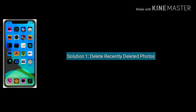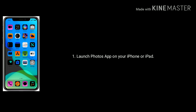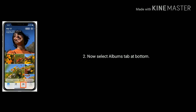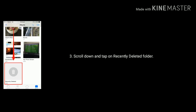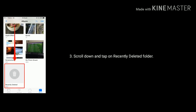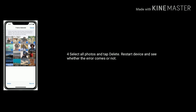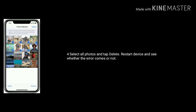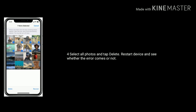The first solution is to delete recently deleted photos. To do this, launch the Photos app on your iPhone or iPad. Now select the Albums tab at the bottom, scroll down and tap on the Recently Deleted folder. Select all photos and tap on Delete. Restart your device and see whether the error comes or not. If this solution doesn't work for you, go to the next solution.